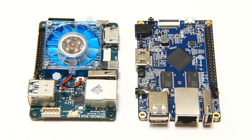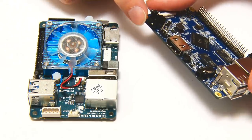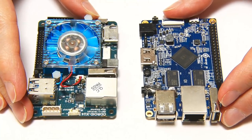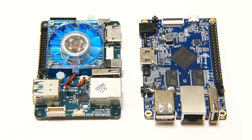Another thing I hope we'll see is a move away, on more powerful future models, from micro USB as the power connector. The Orange Pi PC and Odroid XU4 both have proper barrel connectors for power, which is the right approach. Most mobile phone power adapters these days can't power most single board computers, so we should really move to a better means of supplying power — and that means using a barrel jack.